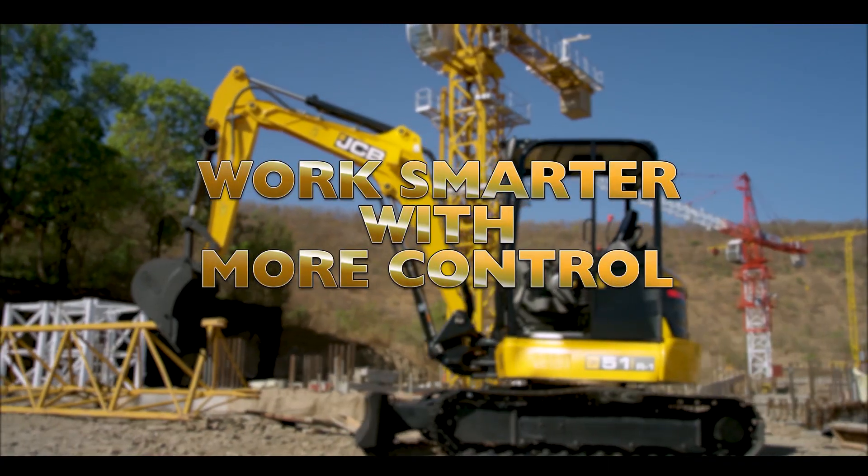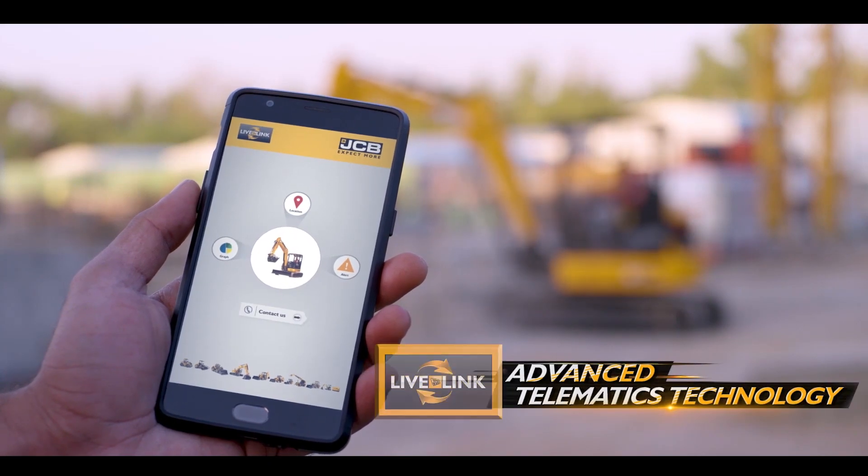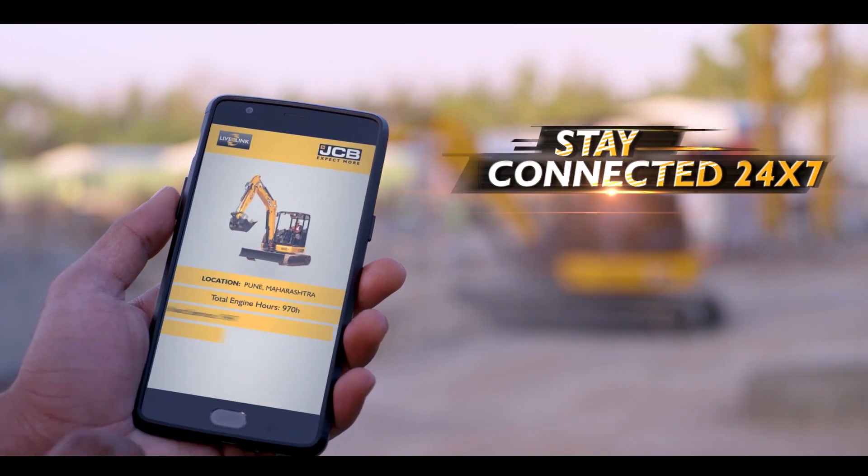Work smarter with more control. Equipped with live-link advanced telematics technology, it helps you monitor the machine 24/7.